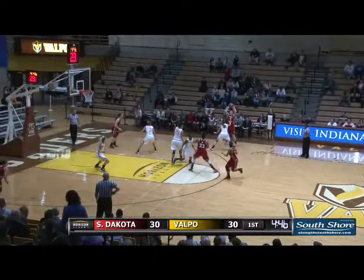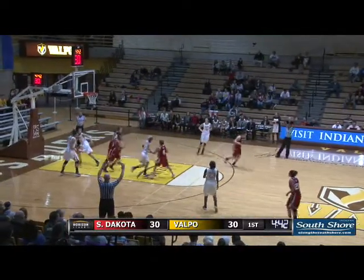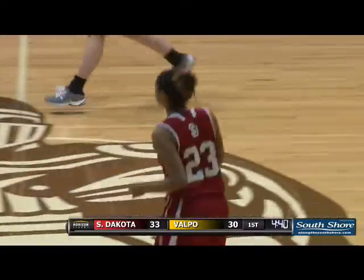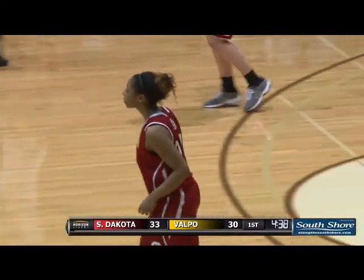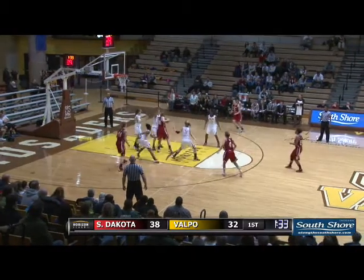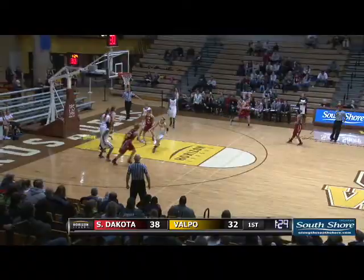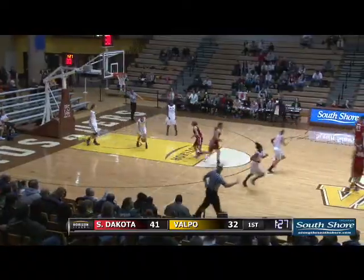Wiedemann continues. Hamlet two of two at the stripe. Here's a three ball on the way — drained! It's Rachel Contreras knocking it down and putting the Coyotes right back in front. Let's see if the Crusaders can come up with a stop. Shot off the front of the iron and no, but the offensive board secured by South Dakota. Three ball on the way and it's drained by Maddie White.